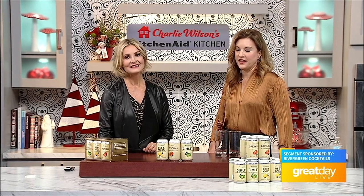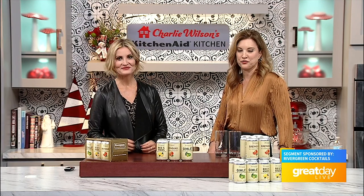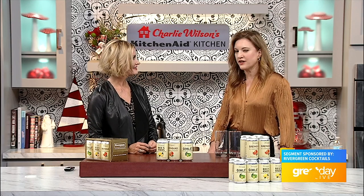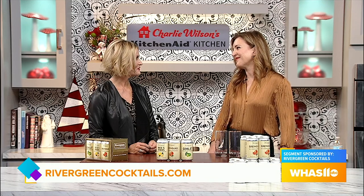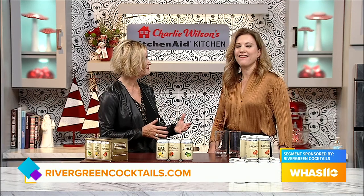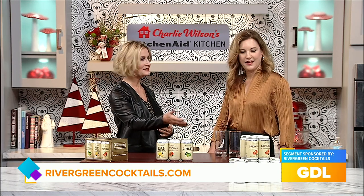If you go to our Instagram or website, you can find all of our stores. We are in Kroger Wine and Spirits, Total Wine, Evergreen, Cox's, and Liquor Barn. And I love the support from the small mom-and-pop stores too — they go the extra mile. Our very first store was Shrek's on Baxter Avenue, and I will always be grateful that they were the first store to ever carry us.